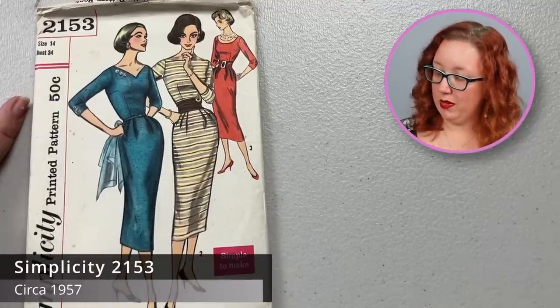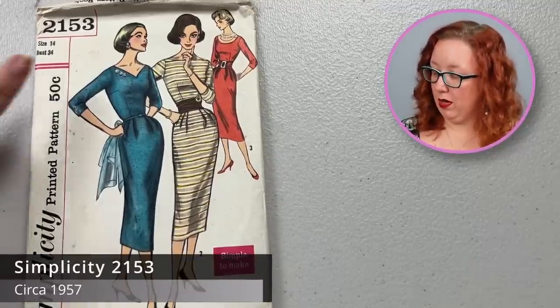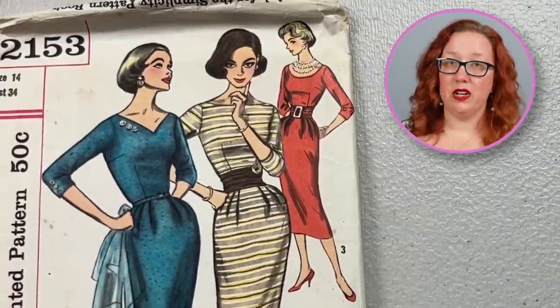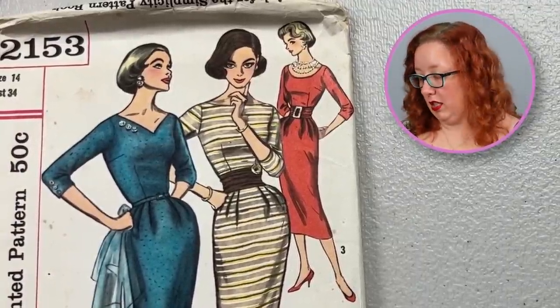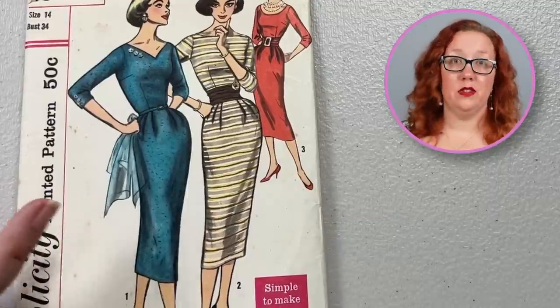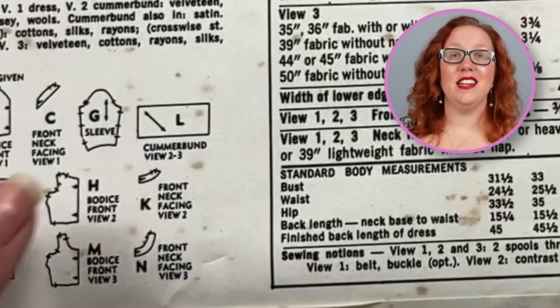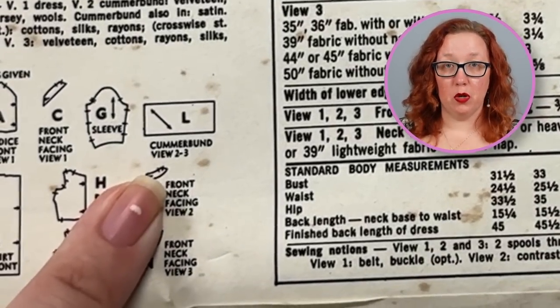Next, we have the most gorgeous Simplicity sheath dress — I adore Simplicity 2153, a bust 34. I love this deep V neckline; that is my absolute favorite neckline to see. It's just beautiful. I understand the scarf is not part of it, but you could make it a part of it — add a little scarf detail on the side. It comes with a sheath dress in three different necklines, and it does also come with a cummerbund belt ruched moment as well.